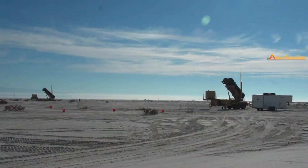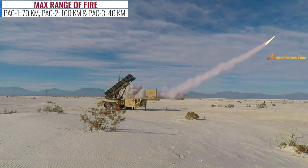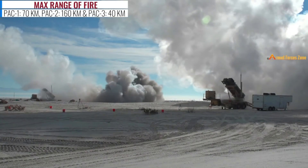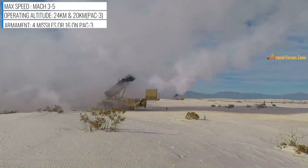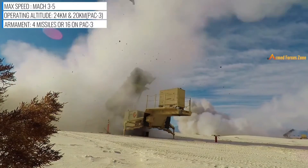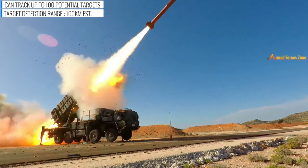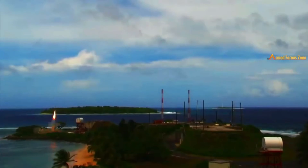Patriot is a long-range, all-weather air defense system used by the US Army and a number of its allies. Patriot was originally designed as an anti-aircraft system, but the latest variants are capable of engaging ballistic and cruise missiles and aircraft. Patriot was first developed in the early 1960s to replace both the Nike-Hercules and Hawk air defense systems. It entered service with the US Army in 1982. Patriot currently supports two interceptor missiles: the PAC-2 and PAC-3. The PAC-2 missile has a range of 160 km while the PAC-3 has a range of 40 km.